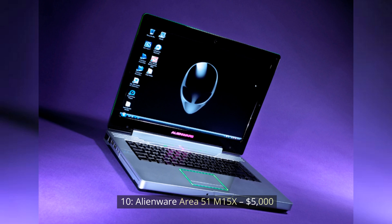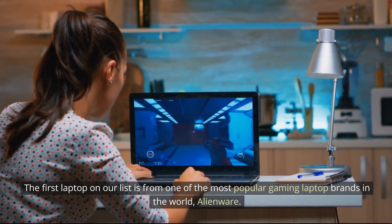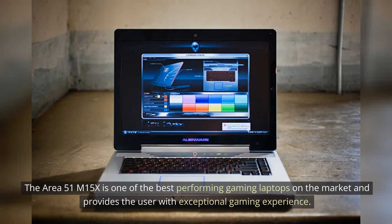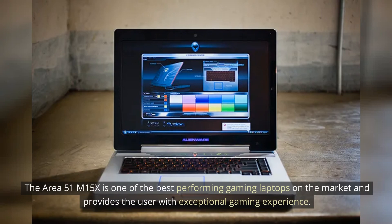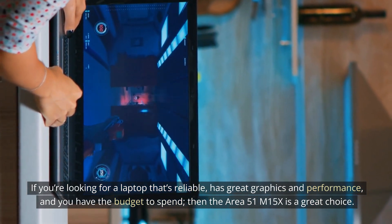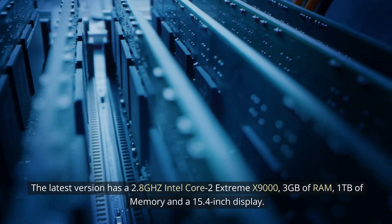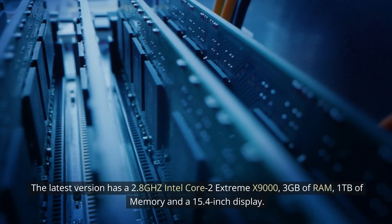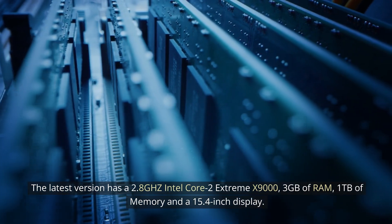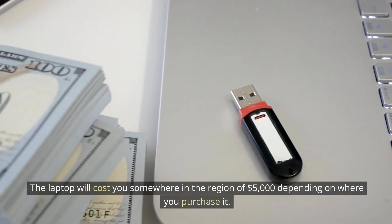Number 10: Alienware Area 51M15X — $5,000. The first laptop on our list is from one of the most popular gaming laptop brands in the world, Alienware. The Area 51M15X is one of the best-performing gaming laptops on the market and provides the user with exceptional gaming experience. If you're looking for a laptop that's reliable, has great graphics and performance, and you have the budget to spend, then the Area 51M15X is a great choice. The latest version has a 2.8GHz Intel Core 2 Extreme X9000, 3GB of RAM, 1TB of memory, and a 15.4-inch display. The laptop will cost you somewhere in the region of $5,000 depending on where you purchase it.